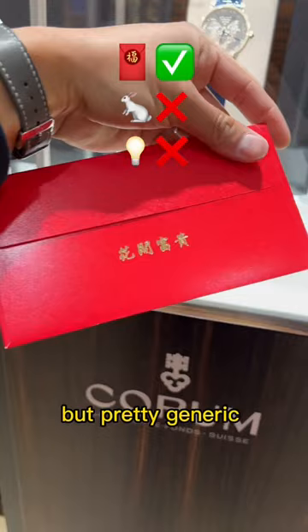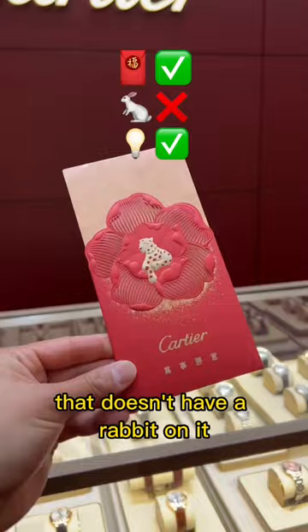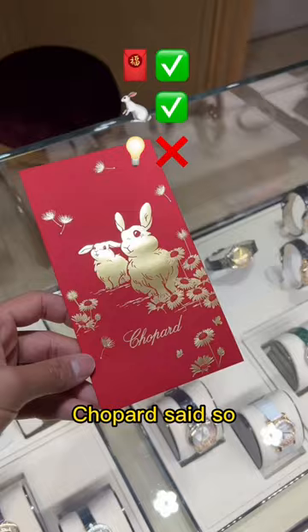This is my favorite one that doesn't have a rabbit on it, and it's very creative, but let's see what else there is. Piaget's minimalist bunny silhouette — pretty cool. Chopard said, so nice, they did it twice. Two bunnies.